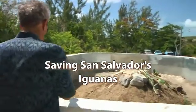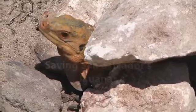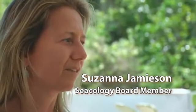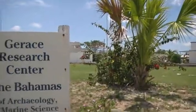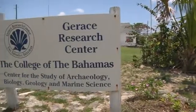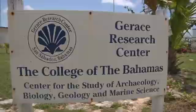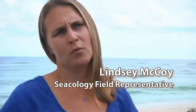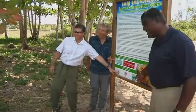It's always humbling to see the dedication and commitment of people and organizations working together for things that are not only important to them but also have an impact globally. The Iguana Conservation Center is a partnership between San Salvador Living Jewels, Loma Linda University, and the Gerace Research Center, where the center is housed. It was funded by Seacology and CIBC First Caribbean Bank.